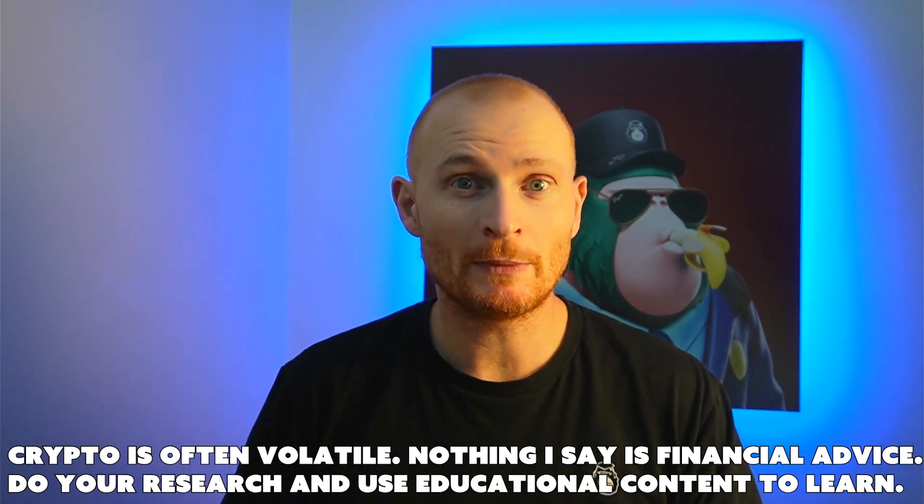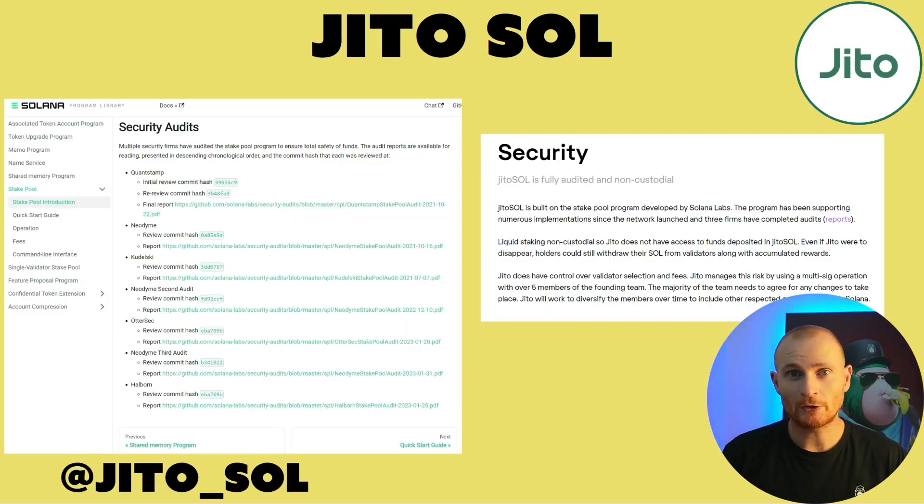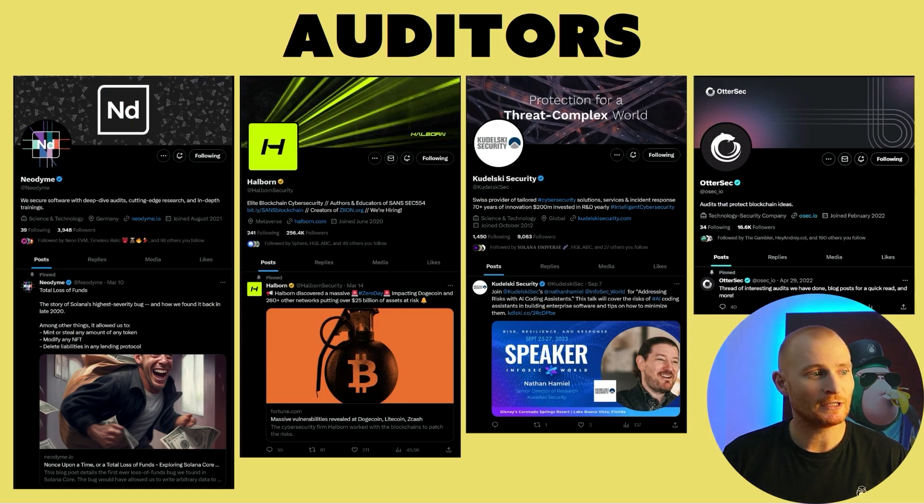Let's run through some of the dApps we're going to be using. MarginFi has had an audit done by Otosec. Jido Sol, which I'll show in coming videos, has also had audits. They use a staking program created by Solana Labs, which has had many audits. They also use a multi-sig operation wallet with over five members of the founding team. Solblaze also uses security audits provided by the Solana Foundation for the staking pools, but does not use a multi-sig wallet — the upgrade authority is governed by Solana Foundation's secure multi-sig. Top auditors include Neodyme, Halborn, Kudelsky, and Otosec.